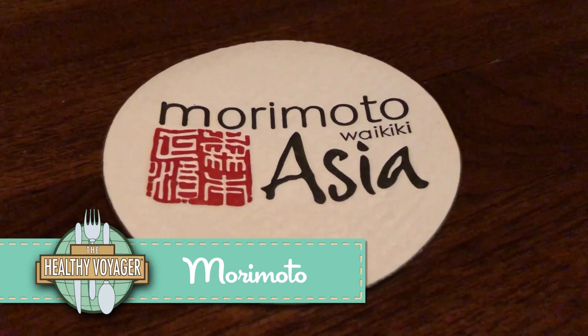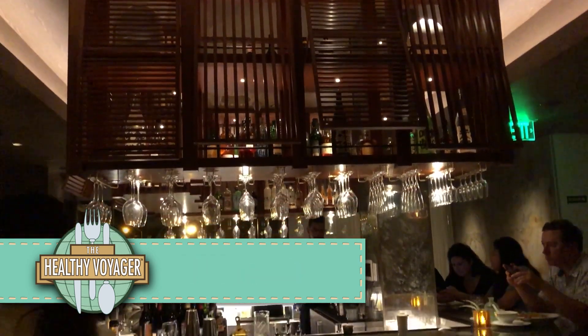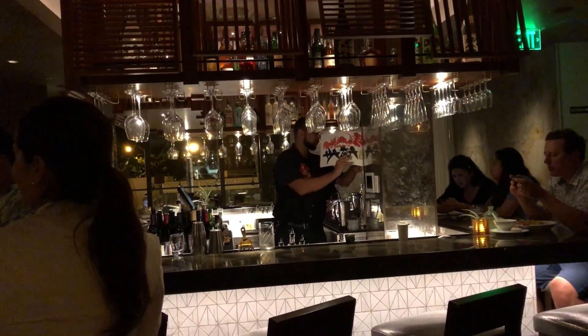If you're looking for a delicious Japanese fusion meal, head up to Morimoto, located at the Alohilani. Great beachfront ambiance, tremendous service, and some of the best food on the island.